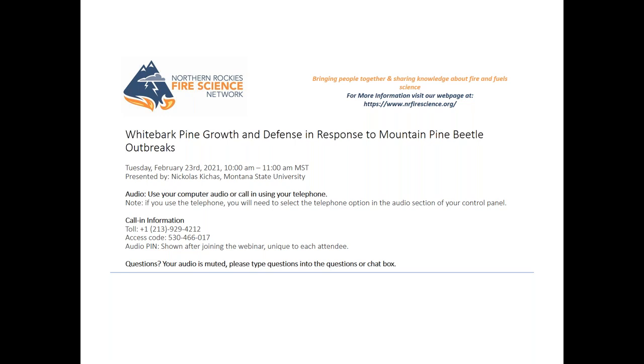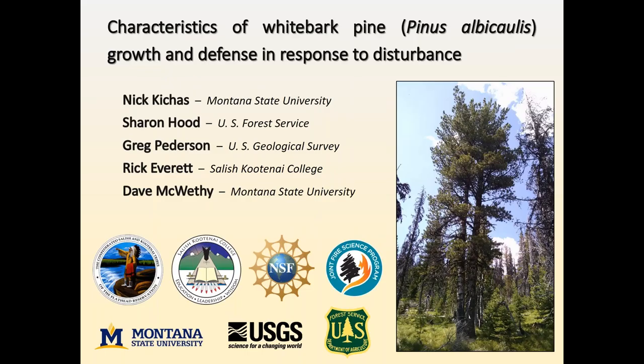All right. Thanks so much, Signey, for the introduction and everyone for your time and attending this webinar. I really appreciate your time and interest in this topic. So I'm going to go ahead and jump right into it. As Signey mentioned, my name is Nick Kijas.